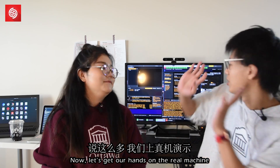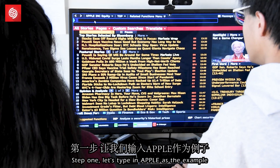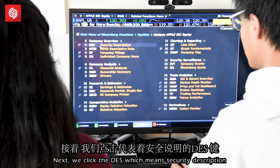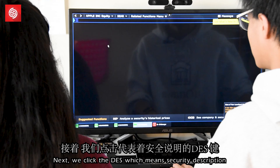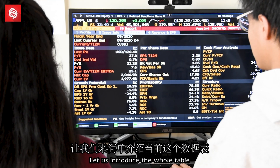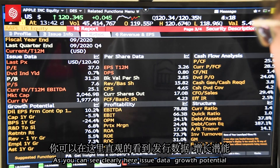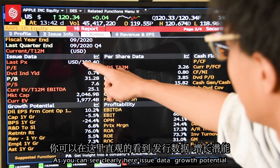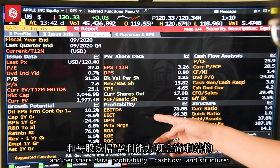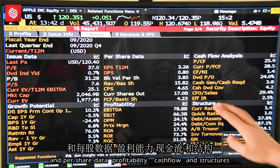Now let's get our hands on the real machine. Step one: let's type in Apple as an example. Next, we click DES, which means security description. Then we click ratio as an example. Let us introduce the whole table — as you can see here, it shows issuer data, growth potential, per share data, profitability like cash flow, and the capital structure.